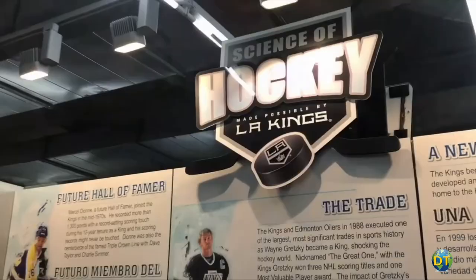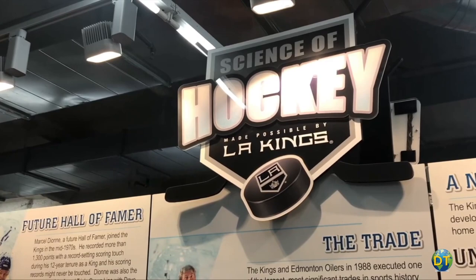On the second floor, there is an open area with exhibits and interactive activities, including the science of hockey, and an area for traveling exhibits.